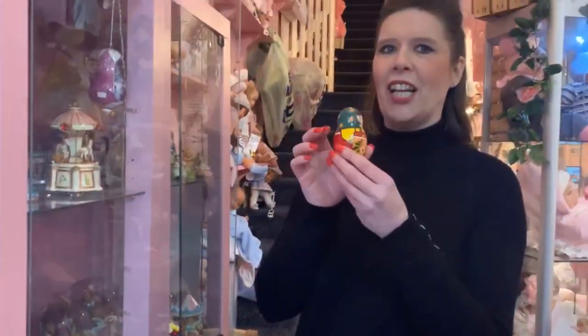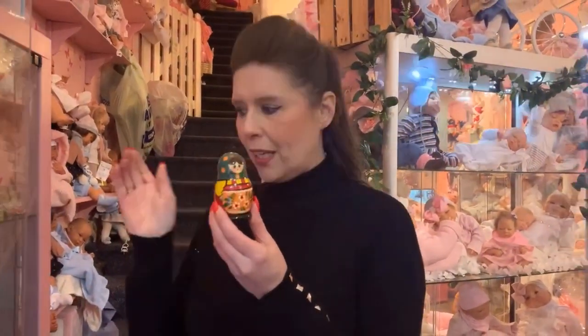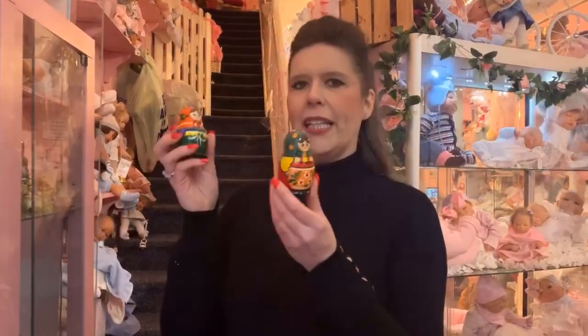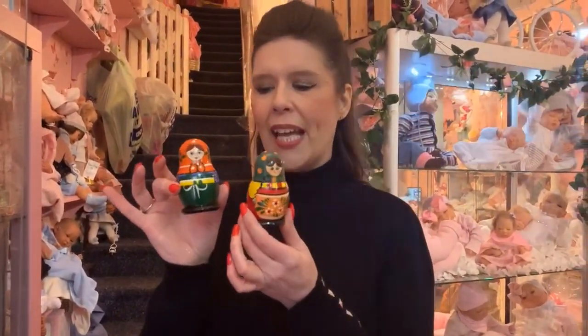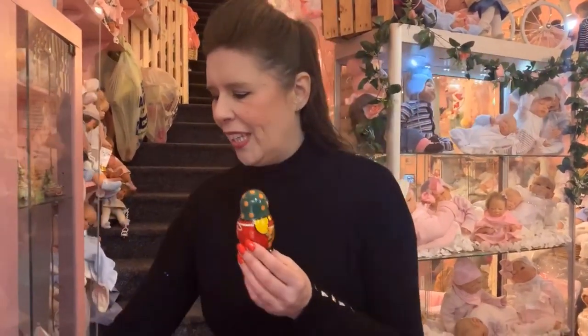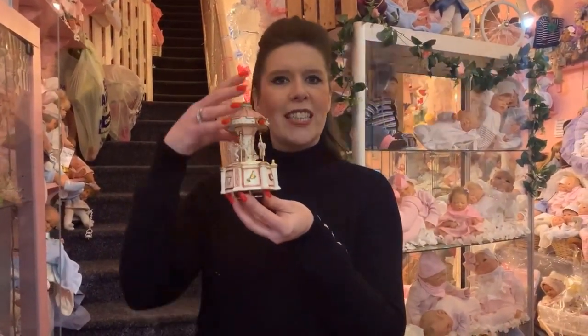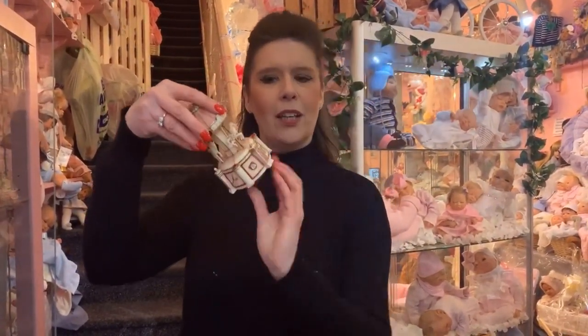Who had one of these as a child or who would love one? A lot of these are all hand-painted in Russia. They're all unique and individual designs. They're normally a five-piece set that starts around £10, so a great little thing to get with your pocket money. We also have the traditional musical carousels, which are a nice addition if you're displaying your dolls or just wanting that unique gift.